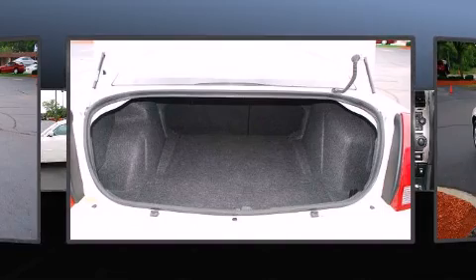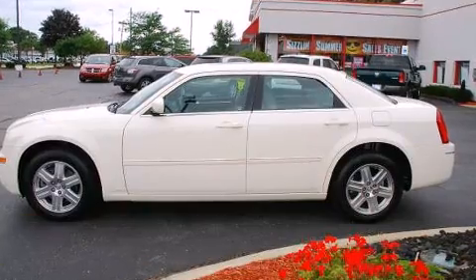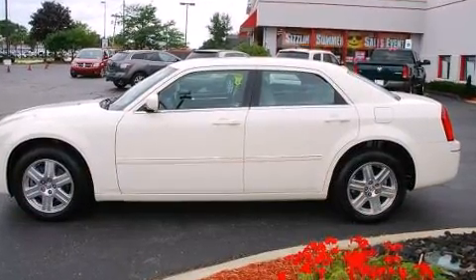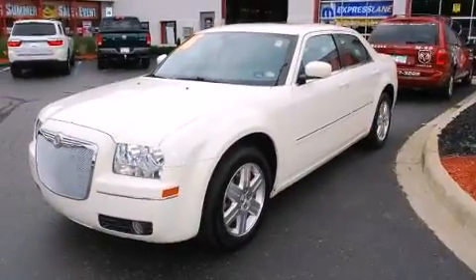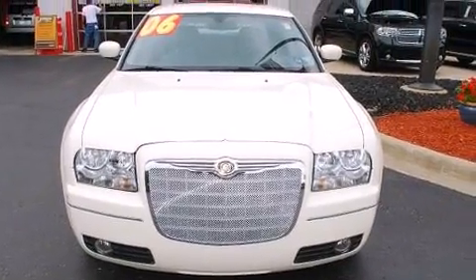It's equipped with tons of terrific amenities, but it won't break your budget — like leather upholstery, front and rear reading lights, one-touch window functionality, a tachometer, variably intermittent wipers, front fog lights, heated door mirrors, and air conditioning.